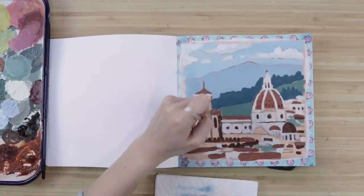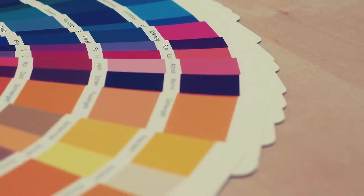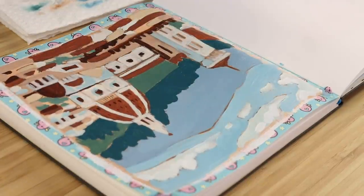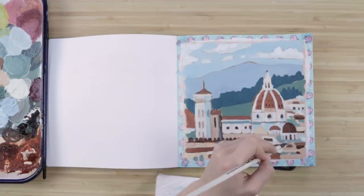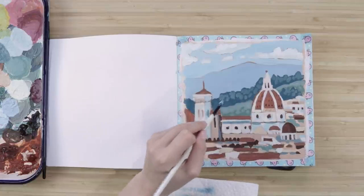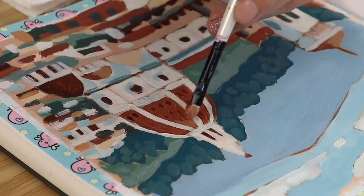Another thing I was practicing with this is color theory. A lot of you ask how I go about picking colors, and I would totally recommend starting with something like this — work it out on a page before you take it to a canvas. I was taught that back in college in a painting class. We had to do tons of little thumbnail paintings to hash out the big painting, and it actually expedited that entire process.